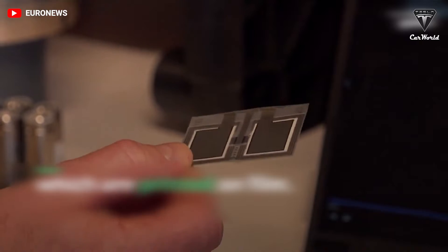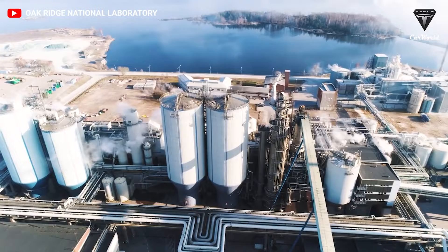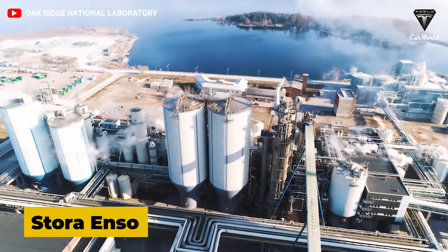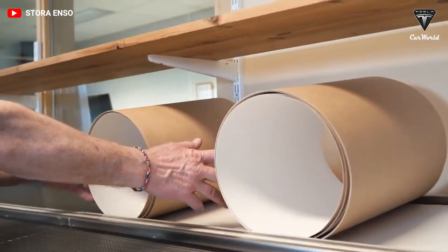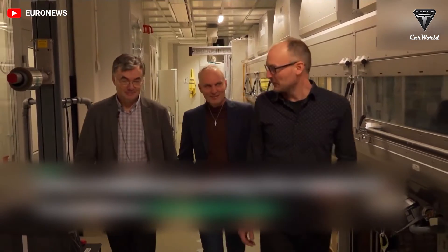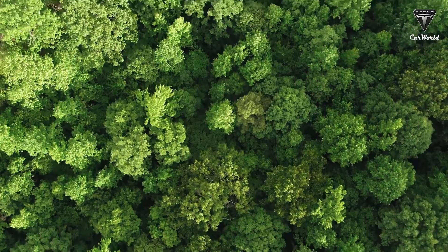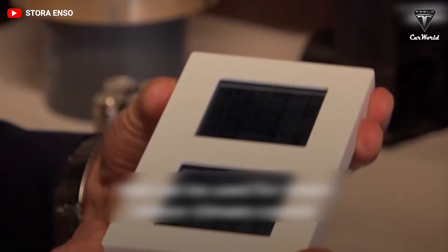Northvolt, a Swedish battery manufacturer, has partnered with Stora Enso, a Finnish paper company, on new battery technology that defies belief. The two say they have developed a method to extract material from sustainably raised and harvested Nordic wood, noting that their material creates a more efficient battery and provides better charging speeds.